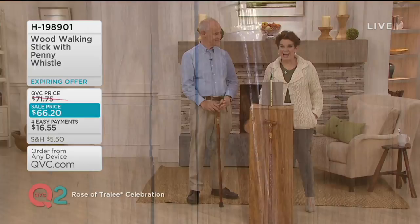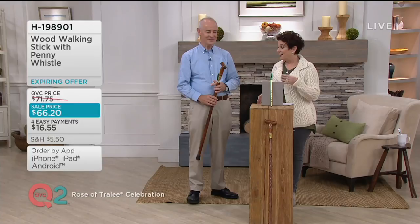It resonated with our QVC customers because over 14,000 of these have been made. This sells out almost every time that Michael is with us. But we would love to hear you play.